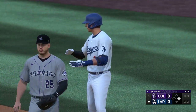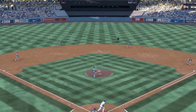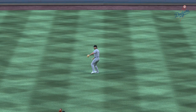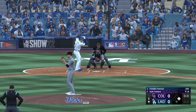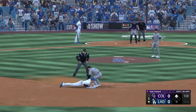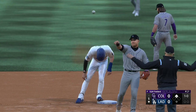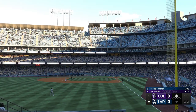He didn't exactly square that one up, but sometimes you don't have to. There are a lot of nicknames for hits like that — blooper, duck snort, lawn dart — but whatever you call it, it's a knock. Now they've got some speed on first. Turner runs — pitch is low, throw to second — great jump, and that is a stolen base. It wasn't even close. Runner at second, nobody out.